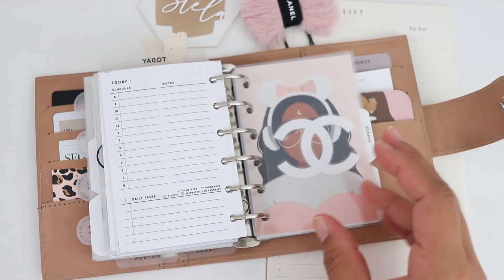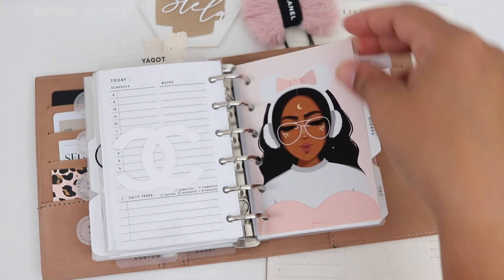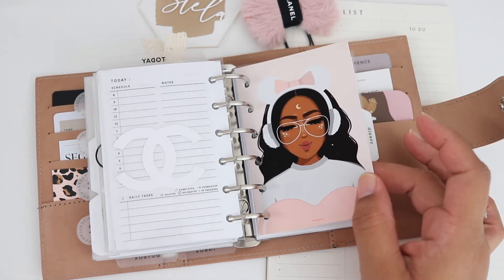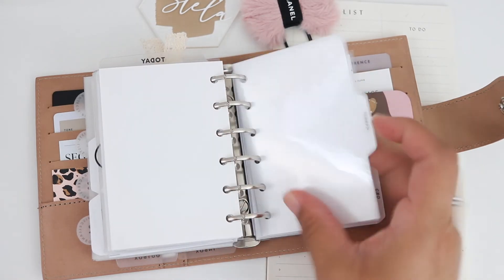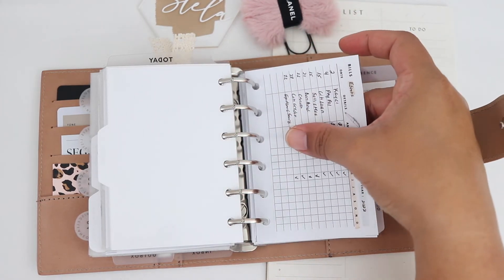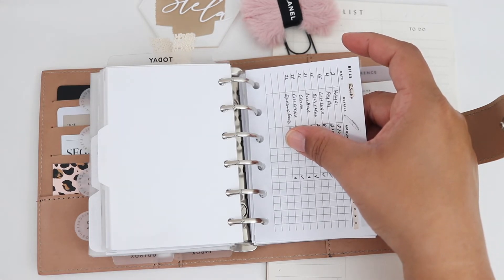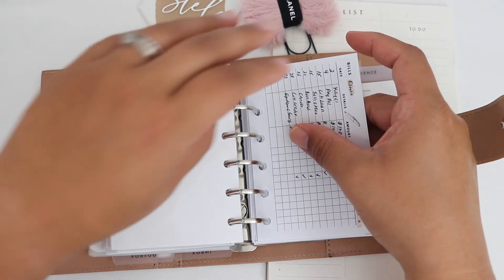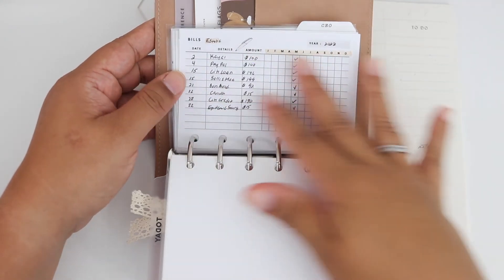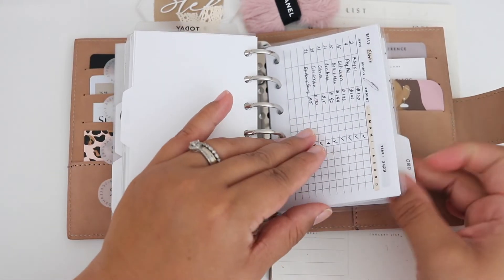Now moving to my next section, I have another Chanel dashboard by Sparkly Peach Co and Little Miss Magic Prints dashboards — I love her dashboards and stickers. I also have my dinero section — this is all my bills. I write all my bills here and put a check whether I paid them or not. It's really simple and from Simple Trendy Co. It's very to the point, very easy, with all my bills listed.